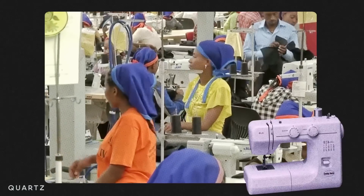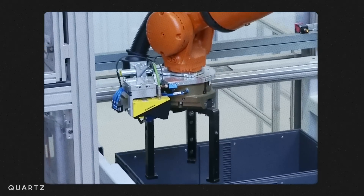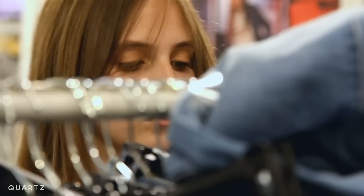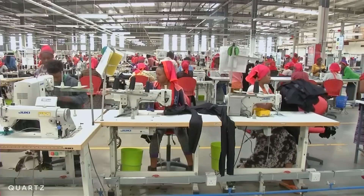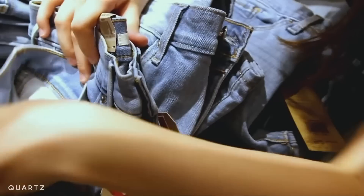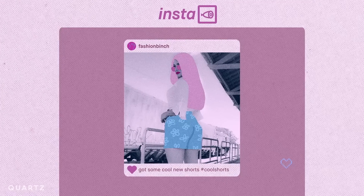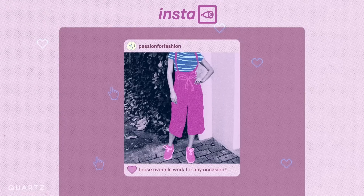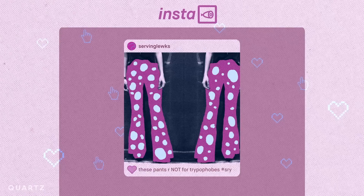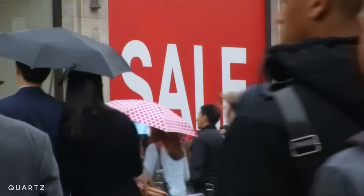Fashion is decades behind industries like electronics and cars when it comes to automation. But the rise of e-commerce and social media in the past decade has transformed fashion. There's currently a huge gap between how slow it is to produce clothes and how fast trends come and go. With social media, shoppers see every new trend the moment it appears. They've been trained by fast fashion and e-commerce to expect instantaneous access, and a lot of the industry has struggled to keep up.